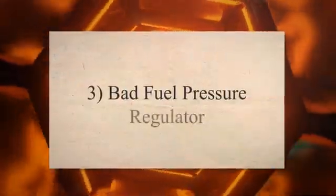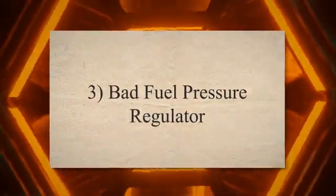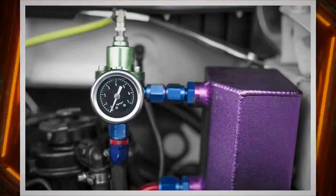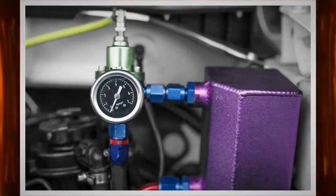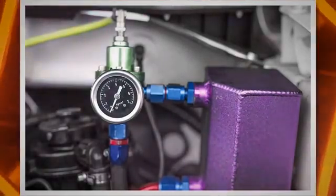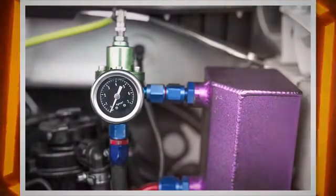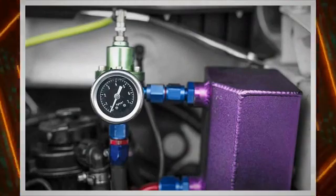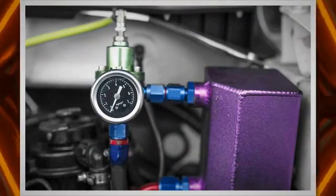3. Bad fuel pressure regulator. The fuel pressure regulator ensures that the fuel pressure within the system remains constant, based on the demands of the engine. If the regulator is malfunctioning, it may not maintain the proper fuel pressure, leading to issues like poor fuel economy and reduced engine performance.